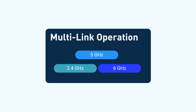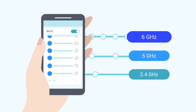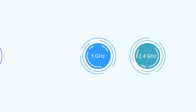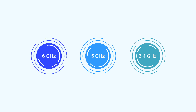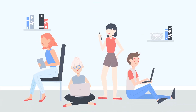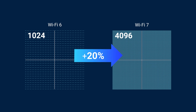One of the most exciting innovations is Multi-Link Operation, or MLO. This feature lets your devices connect to multiple bands and channels at once. By utilizing the 2.4 GHz, 5 GHz, and 6 GHz bands simultaneously, Wi-Fi 7 slashes latency and keeps your connection rock-solid, even in the busiest environments.